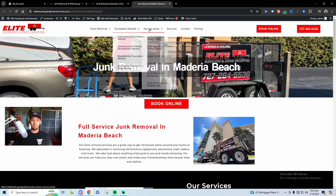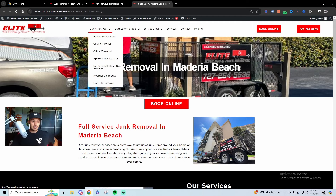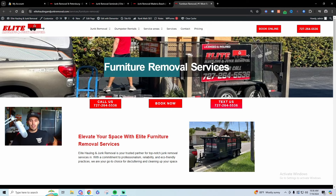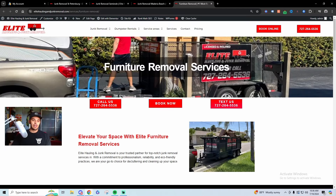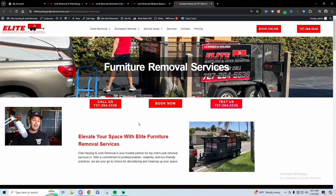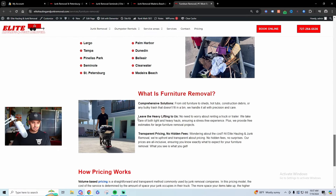That's an example of making service area pages for junk removal — it'll help you get more phone calls and more traffic because you can niche down and make specific pages for specific cities. To get even more niche, you can make pages for specific services. Furniture removal is a very common one. If someone looks up 'furniture removal near me' and you have a whole page dedicated to furniture removal with that keyword all over the place, it will help you rank for furniture removal.